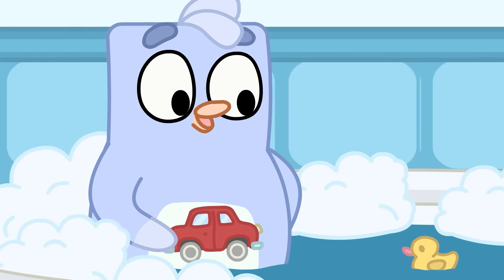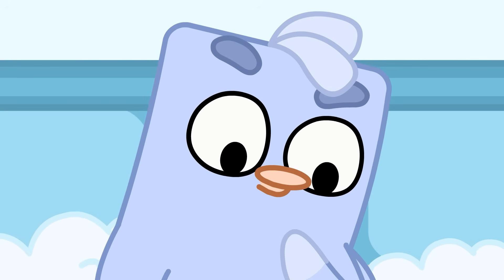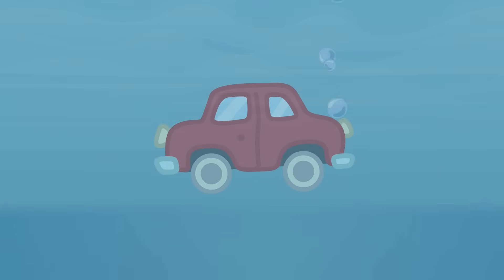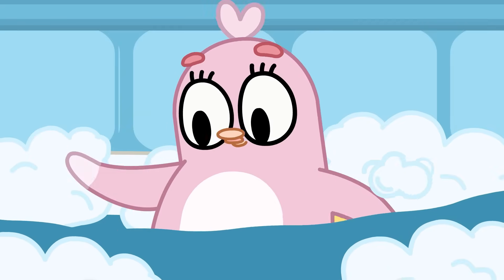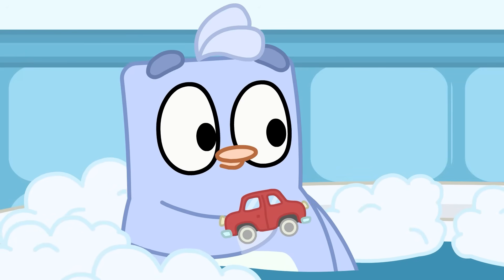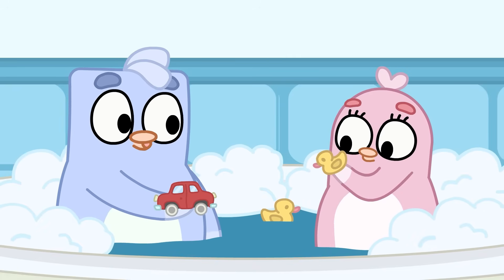That's funny. The duck just stays on the water and doesn't sink. What if I try with this? What did you do that for? My duckies were swimming in a nice line and your waves ruined everything. Sorry, Lulu. I was just wondering why my car sinks but your duck floats so easily.